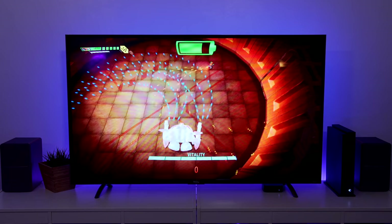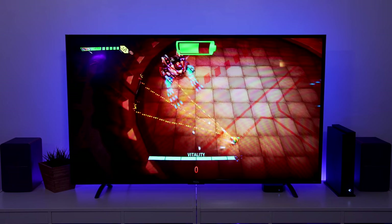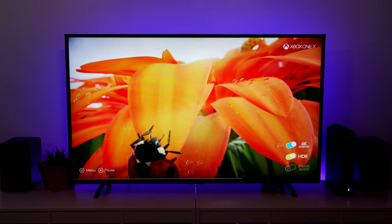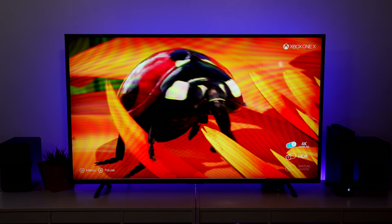Stay locked in to CLETech.net for our full written review in the coming weeks. The TCL display and the Xbox One X are a match made in heaven for those who don't want to spend thousands on a gaming setup. If you need more proof of how great having HDR really is, you can try out the Insects demo on the Xbox One X — it really shows off what this display can do.